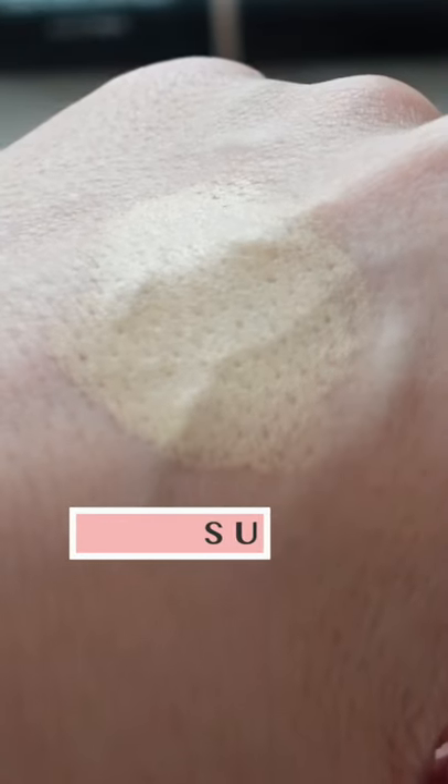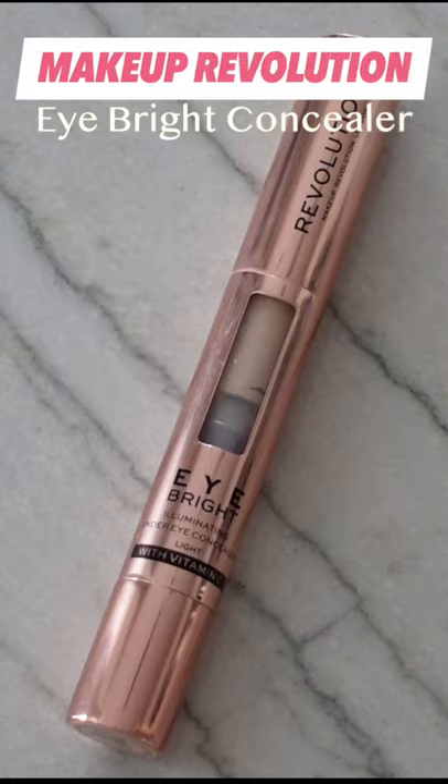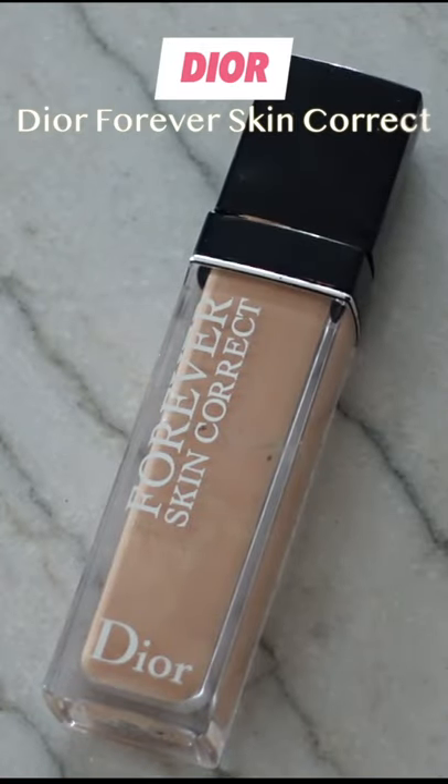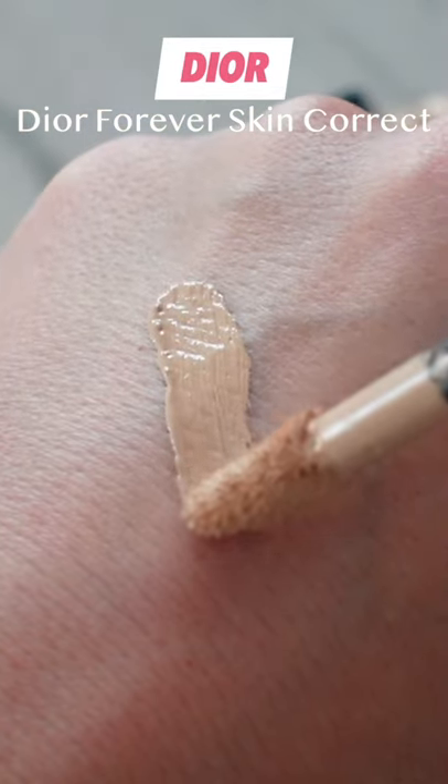Makeup Revolution Eye Bright is a smooth and creamy concealer that gives buildable, natural medium to medium-full coverage, plus it brightens with added vitamin C. This Dior concealer is perfect for no-makeup days because it truly is skin-like.